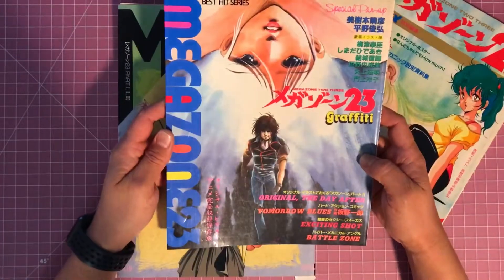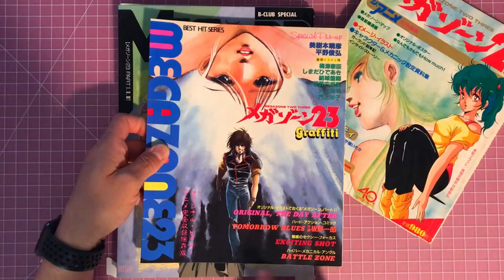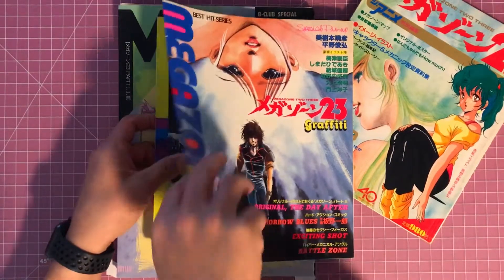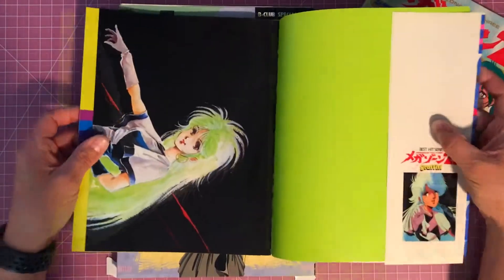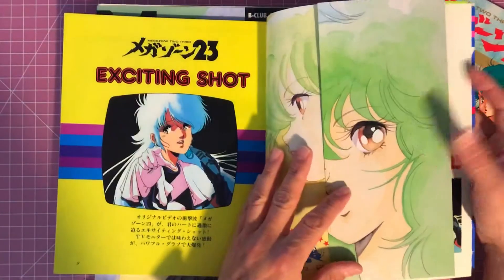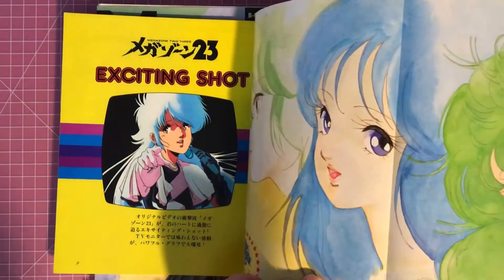This first one is called Graffiti. Down here it says 'Original,' 'The Day After Tomorrow Blues,' 'Exciting Shot,' and 'Battle Zone.' The first thing you get when you open up the book is a poster of Eve — and there's actually a poster on the other side of Eve as well.